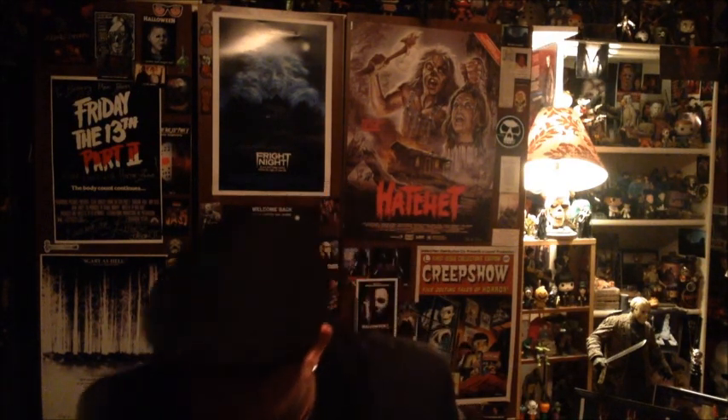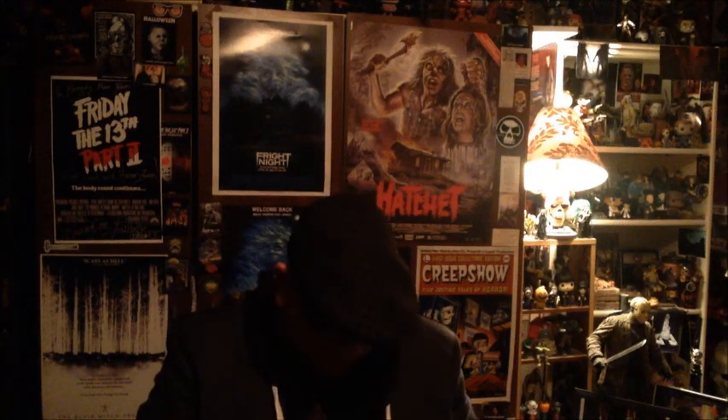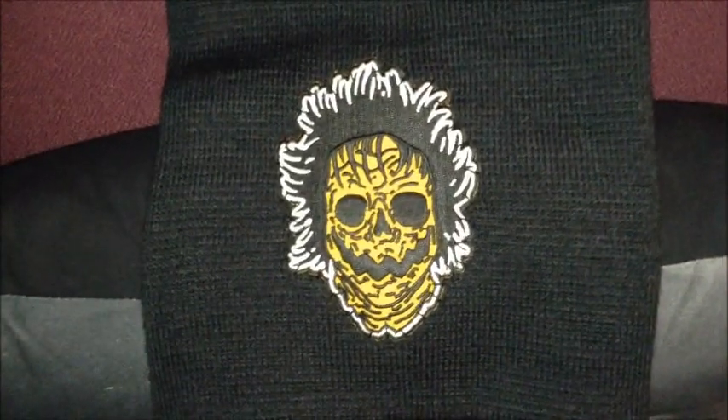Trick or Treat Studios is actually behind the mask that's going to be in the film — the mask featured for the main character. Oh, this is awesome — I got a beanie with the main character in the film!